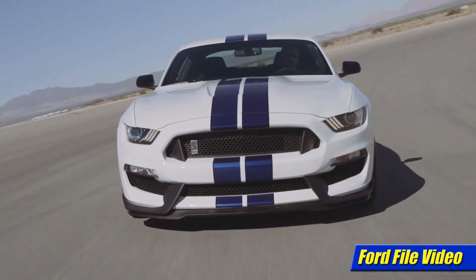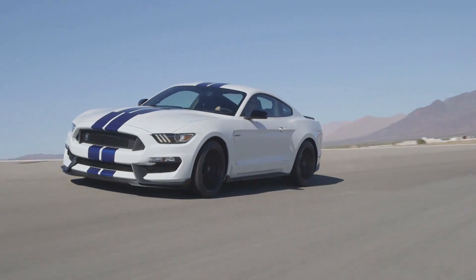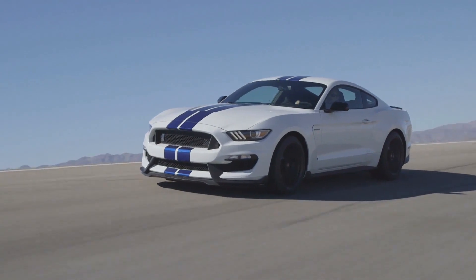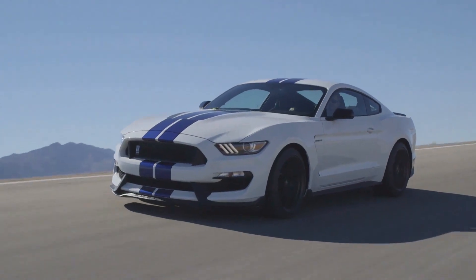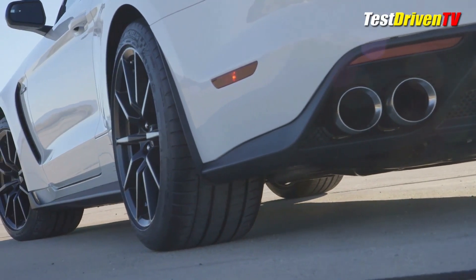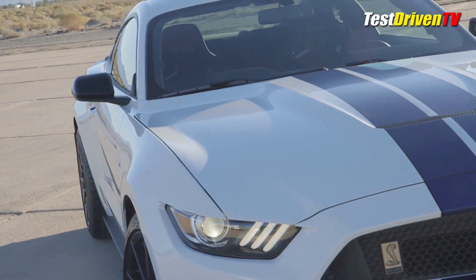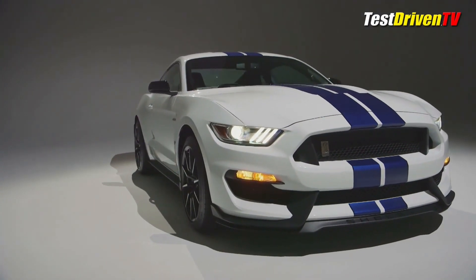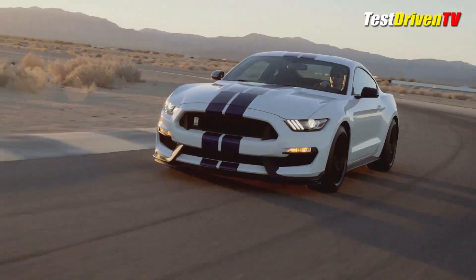The 2015 Ford Mustang Shelby GT350R is a high-performance, track-focused variant of the fifth-generation Ford Mustang. It was designed to be the most track-capable Mustang ever produced, and it quickly gained a reputation for being one of the best-handling Mustangs of all time. The GT350R was powered by a 5.2-liter flat-plane V8 engine that produced 526 horsepower and 429 pound-feet of torque, paired with a six-speed manual transmission, capable of 0–60 mph in just 3.5 seconds.